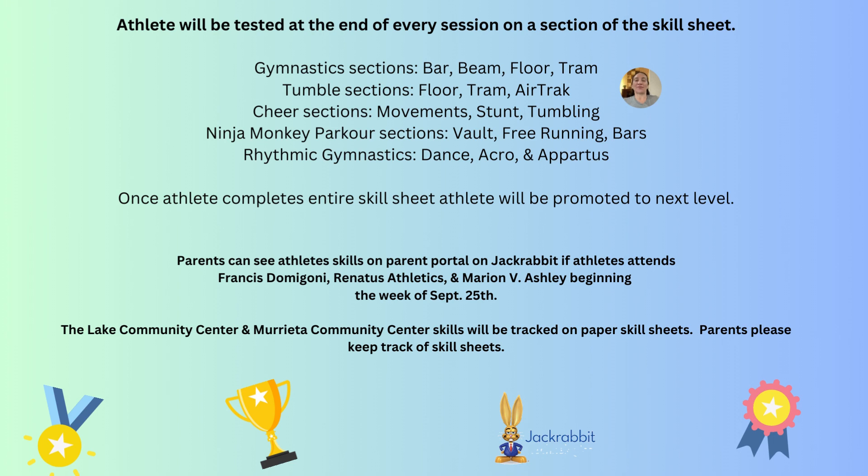Gymnastics has bar, beam, floor, and tram as their sections. Tumble has floor, tram, and air track.